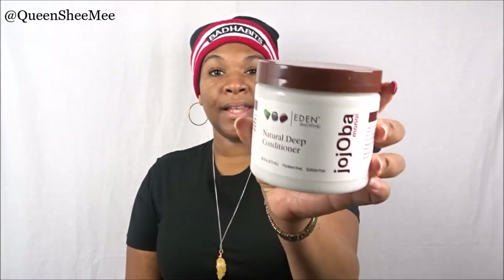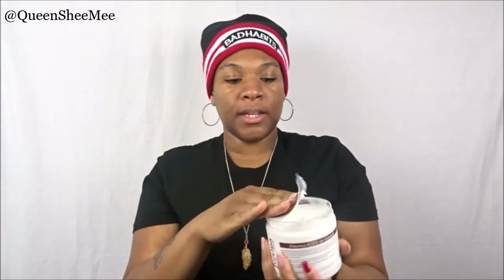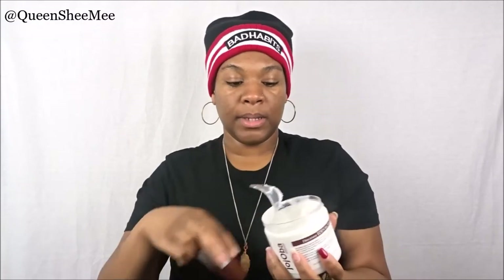I want to start with this one from Eden BodyWorks — the Jojoba Monoi Natural Deep Conditioner. I love this one; it was actually one of the first deep conditioners I reviewed on my channel back in 2014. The consistency is incredibly thick — look at how thick that is — it reminds me of the curl defining cream in the same collection. It's super thick, very moisturizing, and gives a lot of slip, so it's really good for detangling.